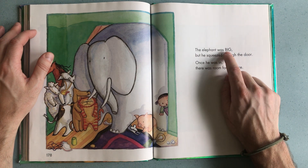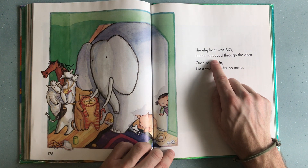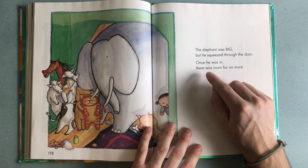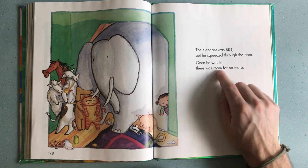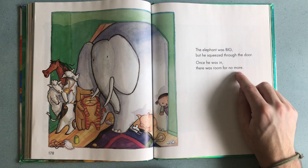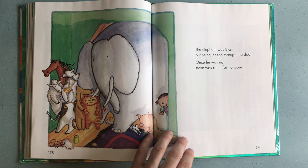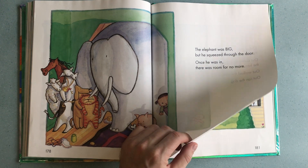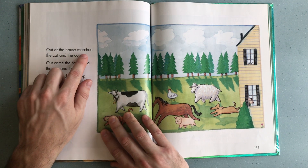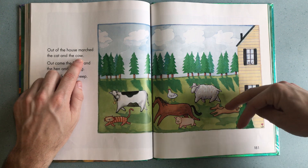The elephant was big, but he squeezed through the door. So he had to squeeze through the door, and once he was in there was room for no more. There was no more space — they were all squashed together. So what's going to happen? Out of the house marched the cat and the cow — they had to march out.